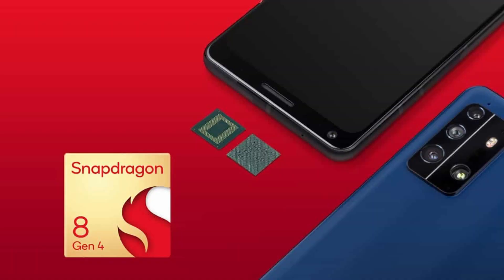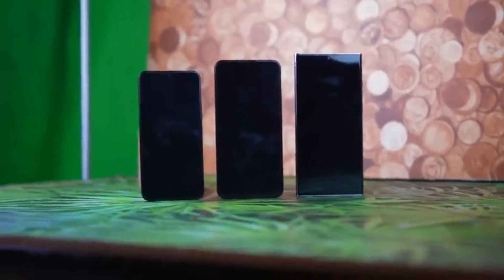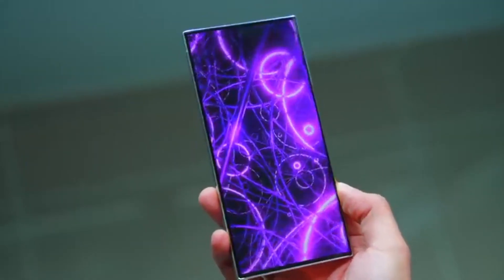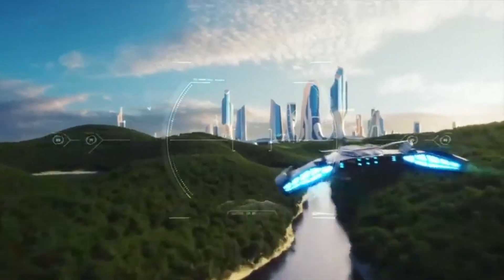The Snapdragon 8 Gen 4 is packed with eight cores and its performance cores can reach up to an astonishing 4 gigahertz clock speed — a smartphone with a 4 gigahertz clock speed. This is unprecedented and sets the stage for some incredible performance. Qualcomm isn't just catching up to Apple; they're setting a new standard, especially in GPU performance.